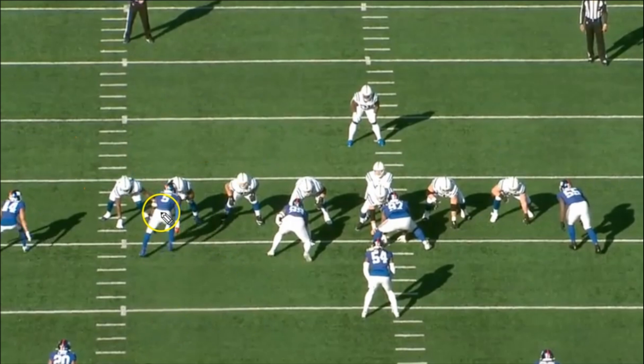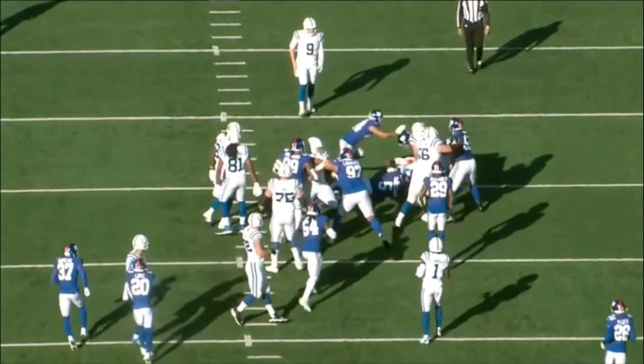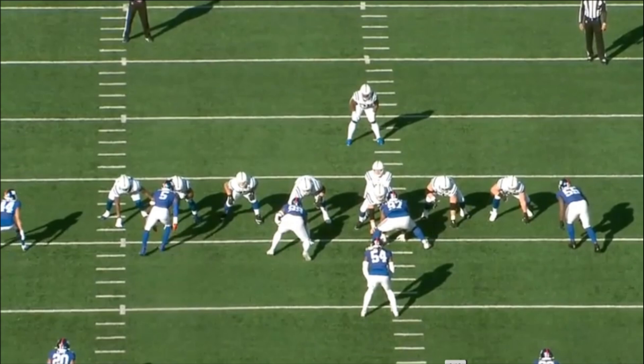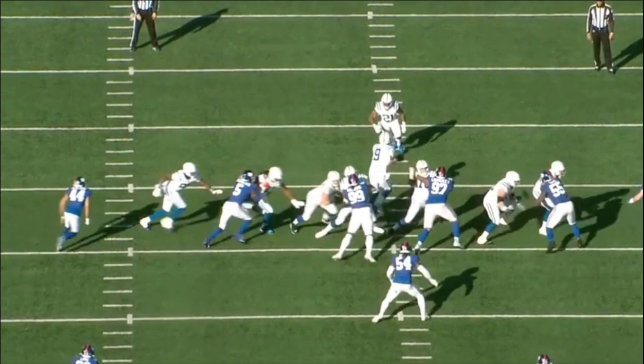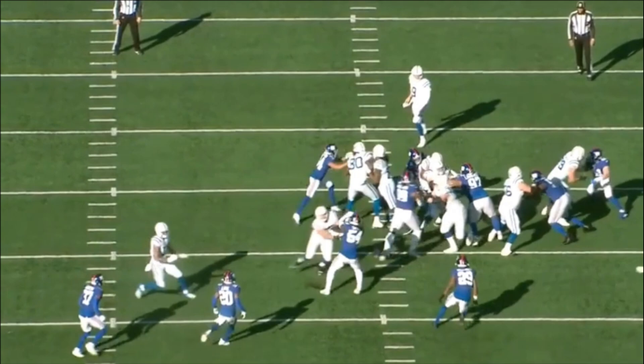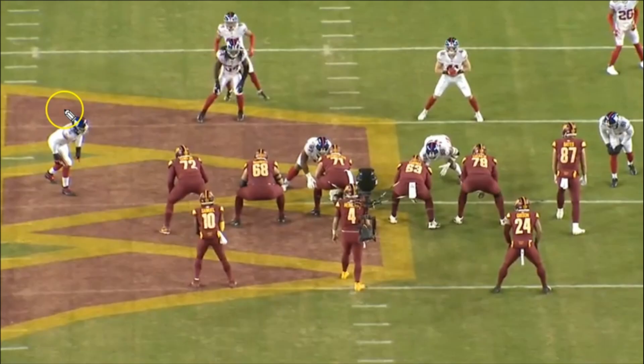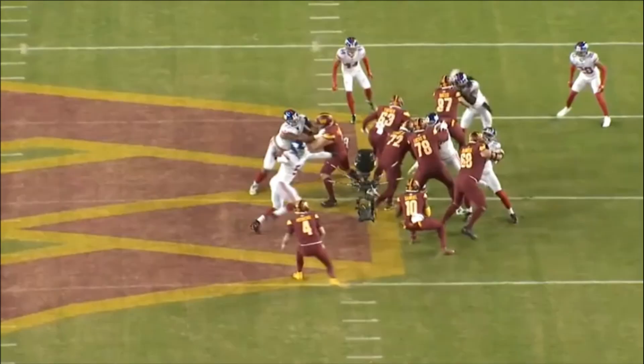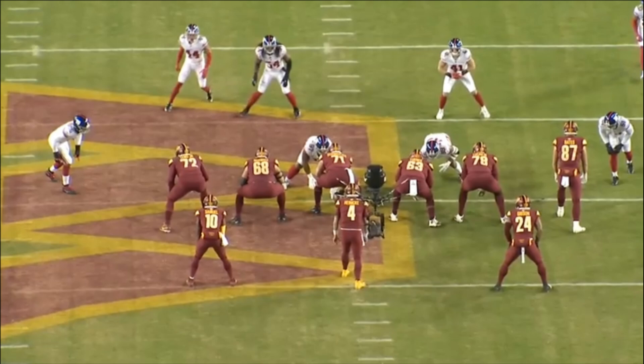That same explosive first step we saw in pass rushing also shows up in run defense. Watch as Thibodeau blows up this play — it loses three yards. He explodes through without getting picked off by the tackle who's trying to get to the inside, doing a really nice job getting past him. Then watch the effort on this play as Thibodeau chases the backside of a run to the right — this is the type of effort that allows guys to have success against the run.